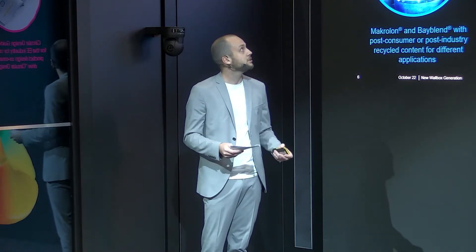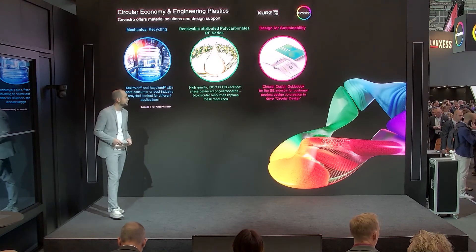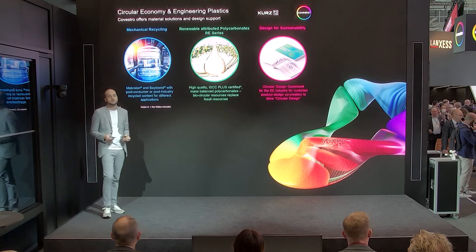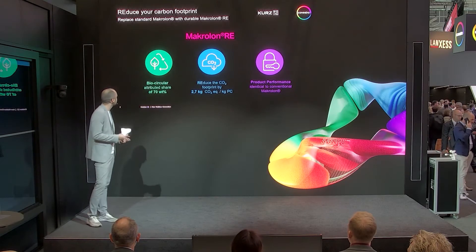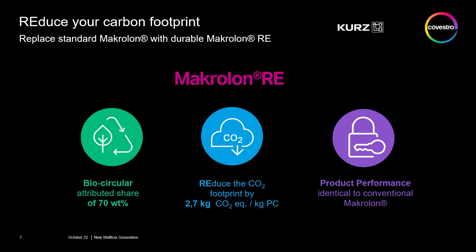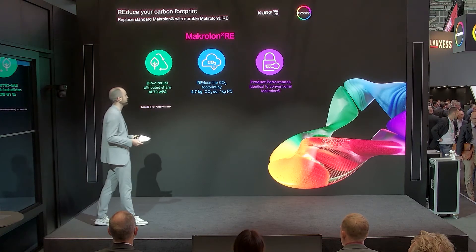Last but not least is the launching of the renewable attributed polycarbonate — the RE series. The Macroloan RE is an ISCC Plus certified mass-balanced polycarbonate in which we replaced the fossil resources with biocircular resources. The standard Macroloan RE has a biocircular attribute share of about 70%, and by that we are able to reduce the carbon footprint by 2.7 kilograms of CO2 emission per kilogram of polycarbonate. We are also providing Biplant RE and Macroplant RE, though the values change slightly because of different mass content.